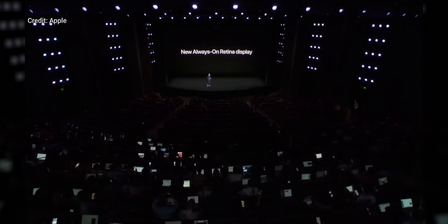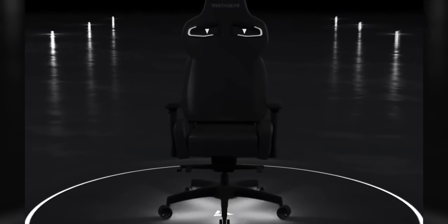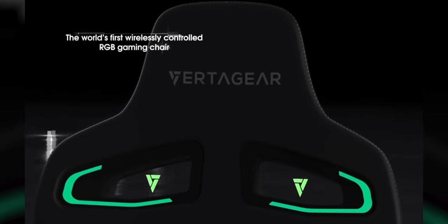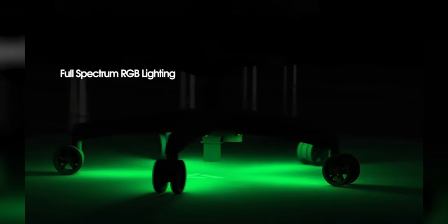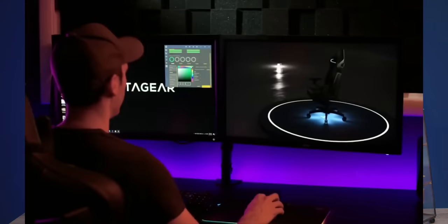And I'm ready to give you guys that and the rest of the show highlights after this message from our sponsor VertiGear. VertiGear's PL 4500 RGB LED upgrade kit wirelessly connects to your PC and features tons of color customization options with audio, visual sync, and more. Check it out now at the link in the video description.